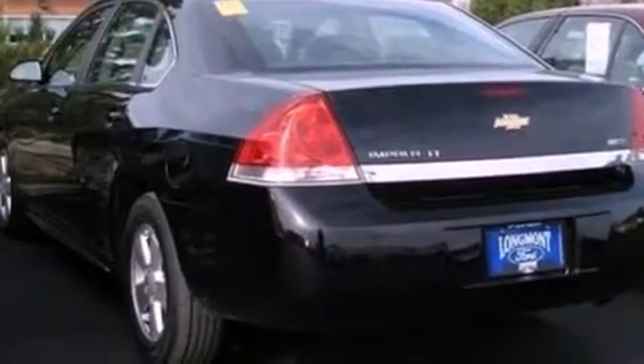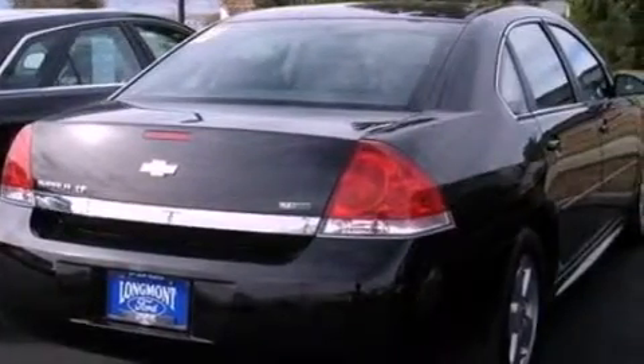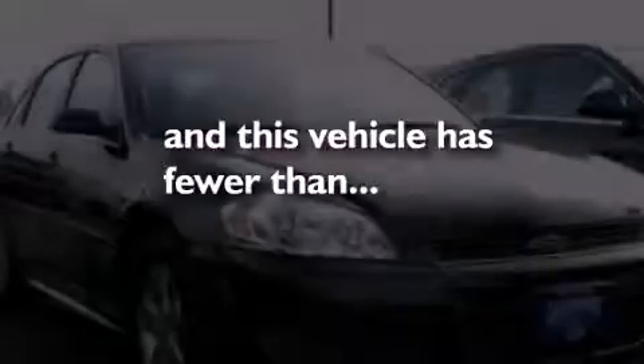Additional features include an illuminated driver's side vanity mirror, dusk-sensing headlights, a power driver's seat, and this vehicle has fewer than 34,000 miles on the odometer.